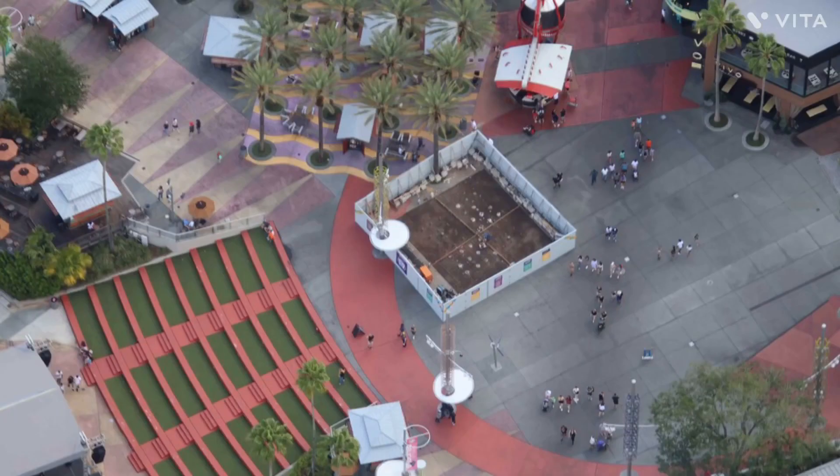To wrap the video up, a water feature is going to be under construction right now and we have no idea what they're going to turn it into. But thank you guys for watching, and again follow BioReconstruct on Twitter for the amazing pictures of what is happening at Universal.